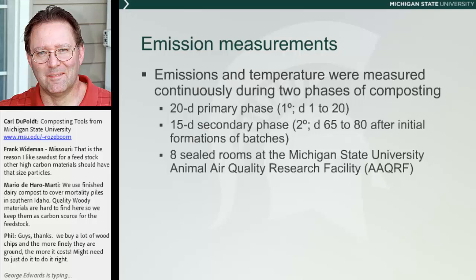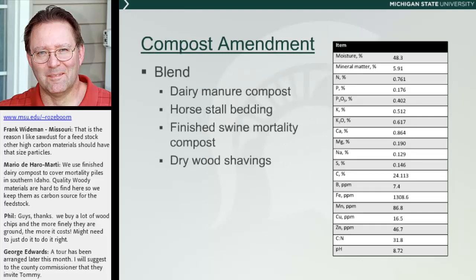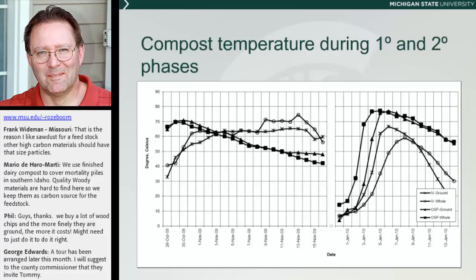In this case, we had two periods where they collected emissions and temperatures. There was a 20-day period at the beginning, then a 45-day period where all materials were taken out of the building, let sit for 45 days, and then brought back. At that point, for another 15 days they collected temperatures and emissions again. Half of the eight rooms had in-vaco composting units in them for the first phase, while the other four had open static piles. In the second phase, everything was an open static pile. They used a blend of materials as the compost amendment, balanced to be relatively optimal for what they were trying to do.